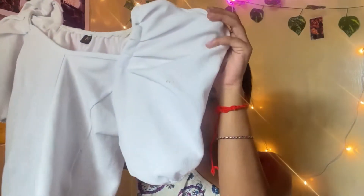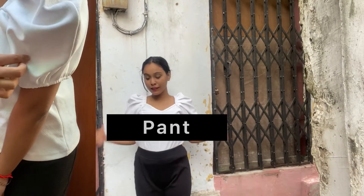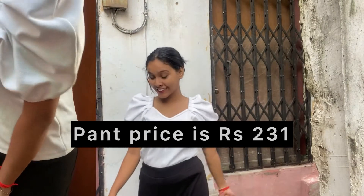The next one is this white top — white is my favorite color. This top is also my favorite because of these puffy half sleeves. It's not a crop top, and you can style it in many ways. The fabric is very good and the quality is so soft. I styled this top with a black bootcut pant, which I also bought from Meesho for 231 rupees. Both products are good and I'll give it four out of five.